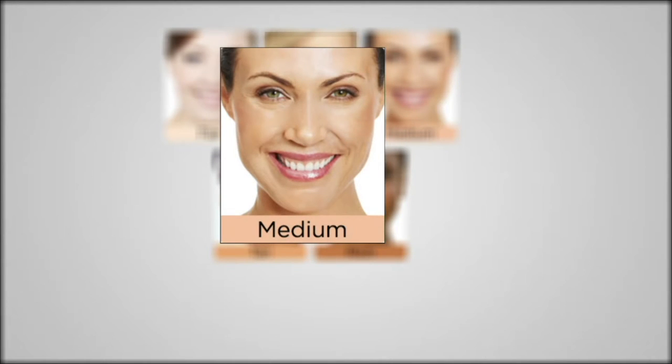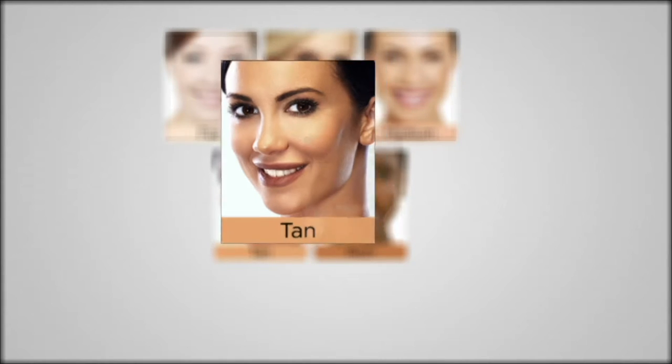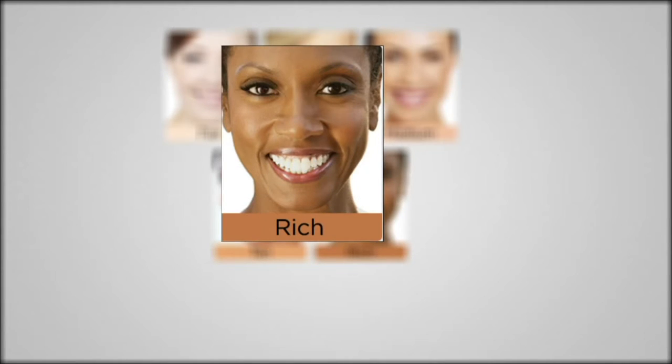Fair is for you if you have ultra-porcelain skin tone, if you can't find a shade light enough. Light — that's what you're going to see me in, and that's if you have a little bit more warmth to your skin. Medium — that's our most popular shade. So if you're on the fence, jump into medium. Tan doubles more as a warm medium. And rich is for you if you have warm, rich skin tones.